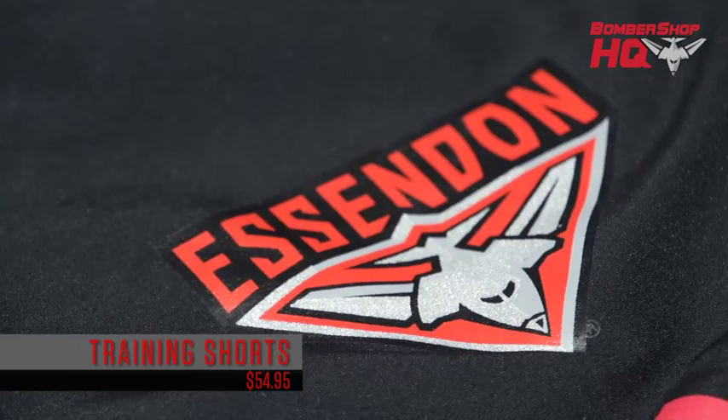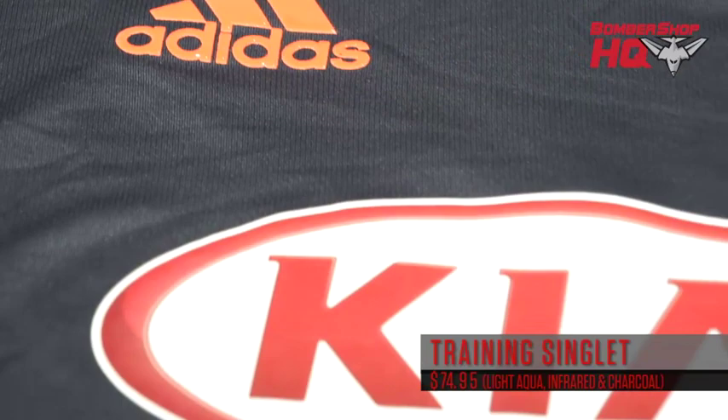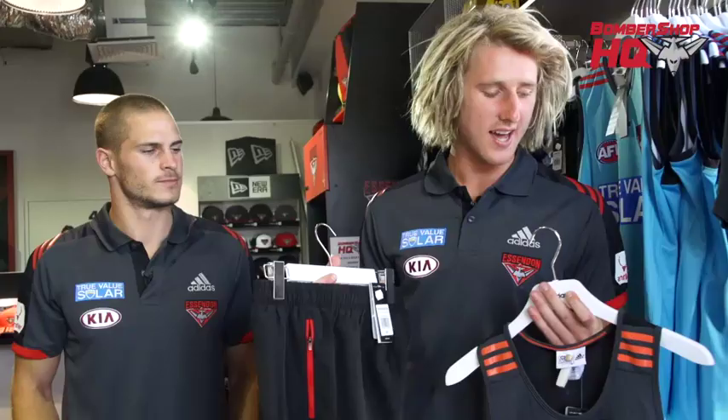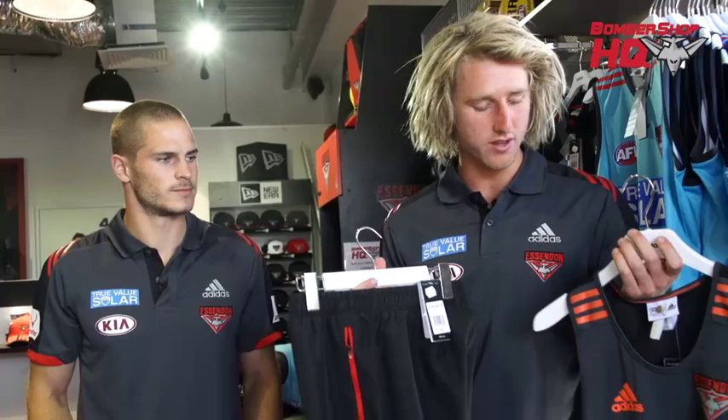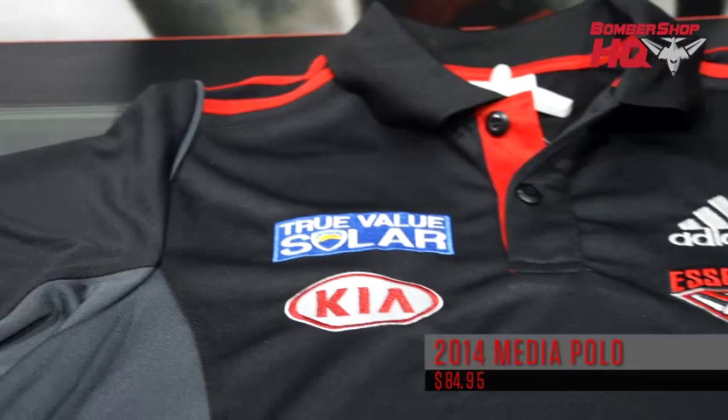They're lightweight and fit all sizes, so come check these out — it's a good range. Here we've got part of our 2014 pre-season range. We've got the training shorts here that I've actually got on — really lightweight and very comfortable. Here we have the training singlet in charcoal, also available in light blue and infrared, a couple of really good colours if you want to stand out. The material is fantastic — breathable and easy to move in. I've got the pre-season polo on as well; it's quite fitted so make sure you come in and check your size. And here I've got the in-season media polo that the guys wear whenever they rock up to games or do media appearances — make sure you come in and check these out during the season.